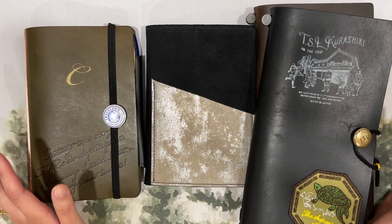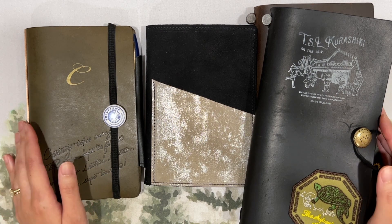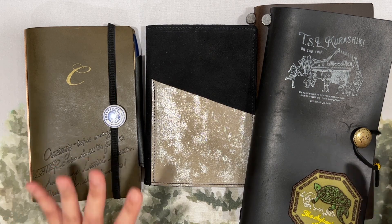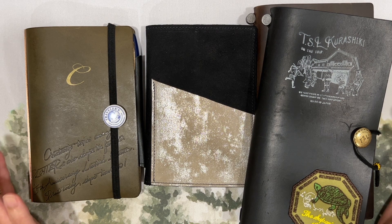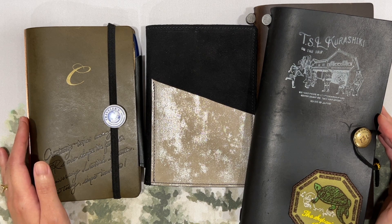That's pretty much it for my 2023 mid-year analog system review. Thank you so much for being here, for watching me show you my notebooks, and for listening to my impending 2024 analog system thoughts. Thank you so much for watching and I'll see you next time, bye!